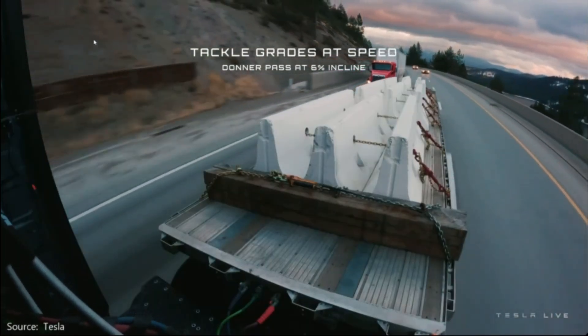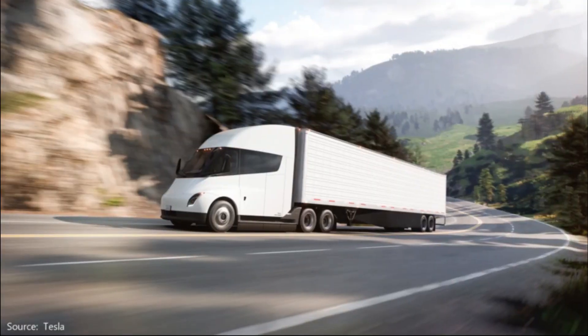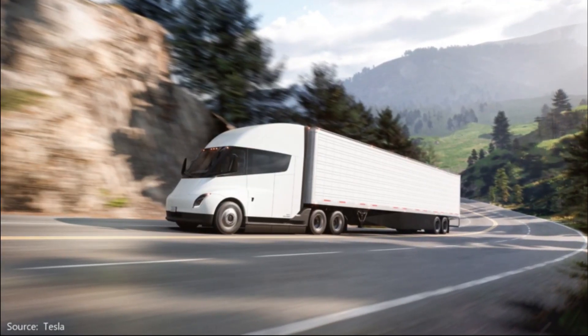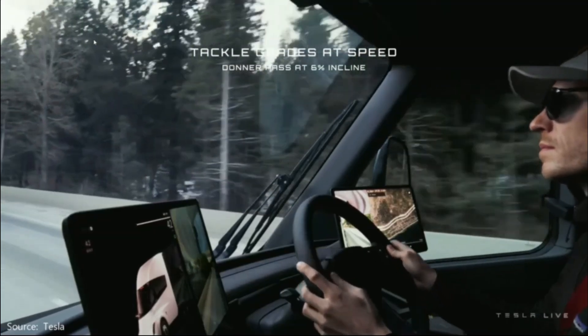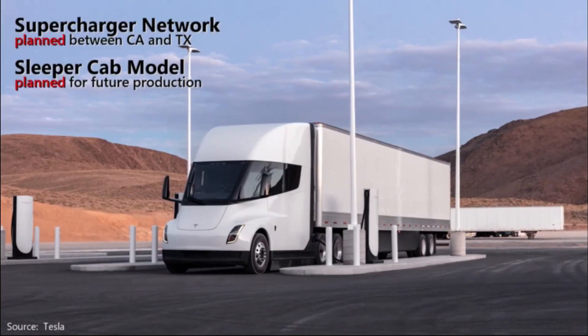With advanced safety features like blind spot detection, auto-correction, and automatic reversing, and full FMVSS compliance, Revo EV delivers a smart, sustainable, and cost-effective solution for modern freight fleets.